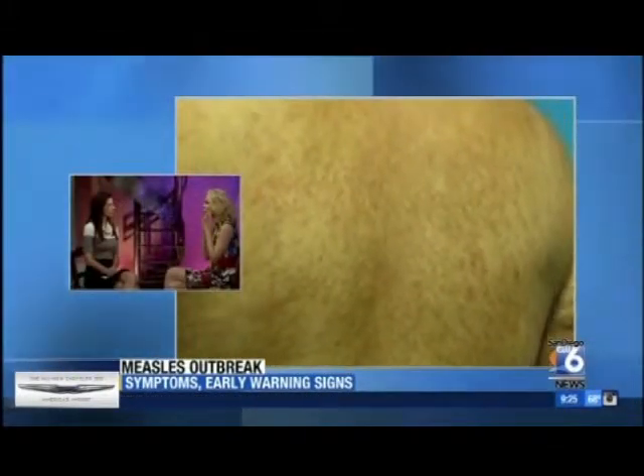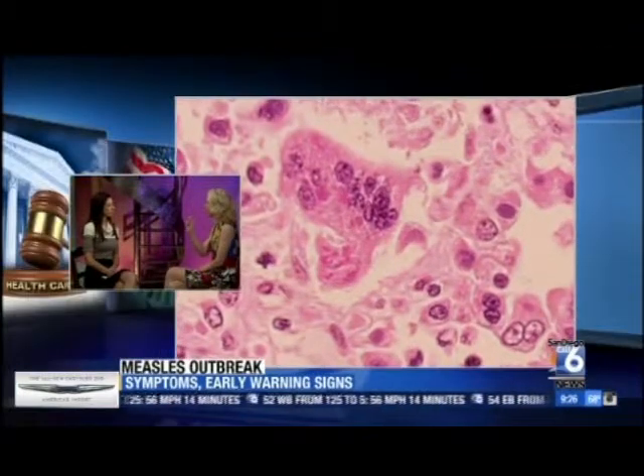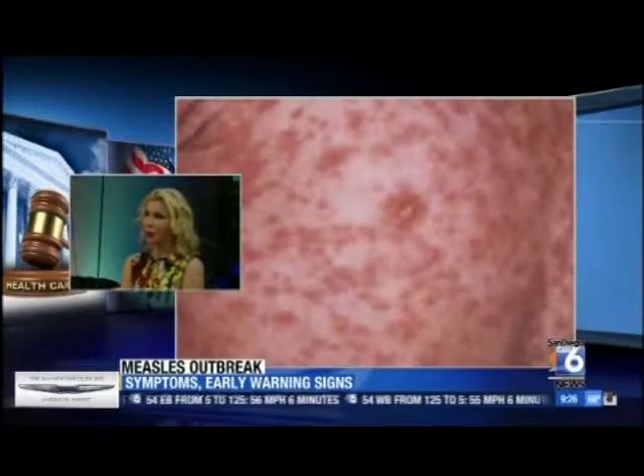After that, usually two to three days later, we get something called Koplik's spots. If you look inside the mouth, usually in the lower molar area, there are tiny white-gray spots. Oftentimes people don't see them — we're not looking in our mouths often — and they go away about two to three days after symptoms start, but then you start to get the rash, usually about five days afterwards.